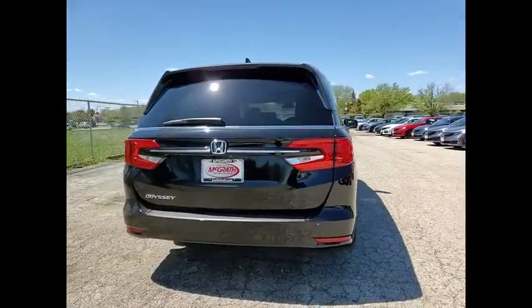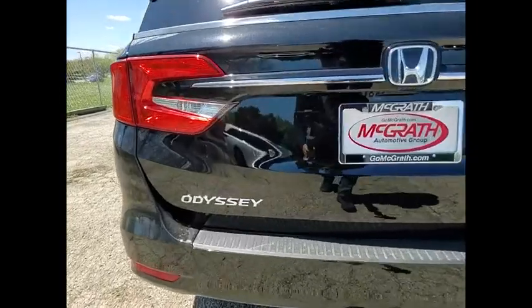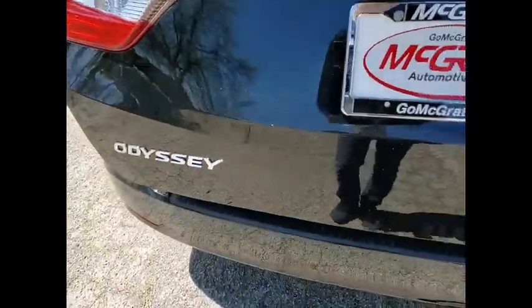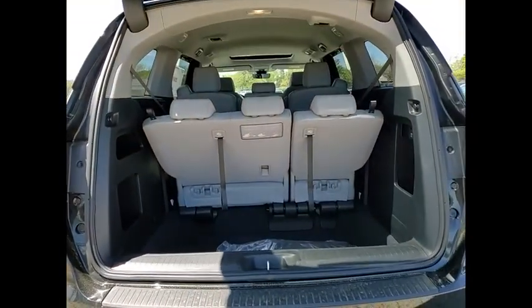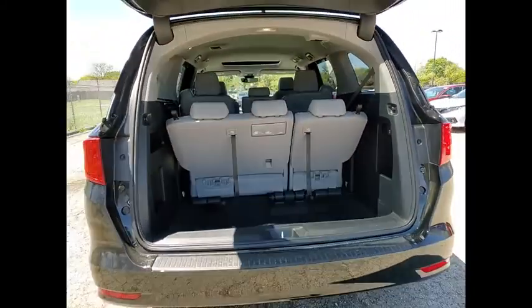Tire pressure monitor, blind spot monitor, heated mirrors, aluminum wheels, rear spoiler, remote engine start, power lift gate, brake assist, traction control, stability control. Take this vehicle for a spin and see why so many shoppers are now proud owners.